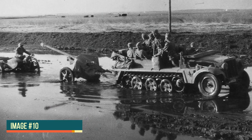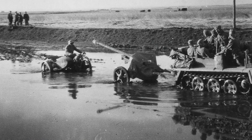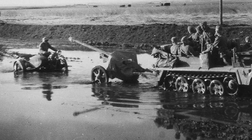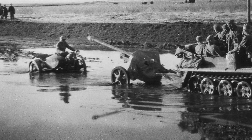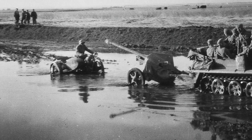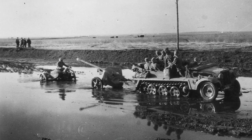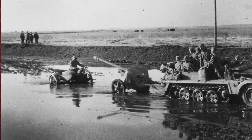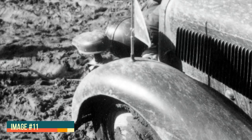Another sea of mud where an SdKfz 10 half-track is towing an anti-tank gun, the PaK 38, 50mm, with the gun breech and optical sights nicely covered — which is uncommon to see. All crew members but the driver expectantly watch backward to see if the motorcycle with sidecar manages to get through the pool of mud. Notice the very wide road, which could well be considered a main road or even a highway on military maps of the period, since it also has telephone posts. Some civilians look on from the high embankment on the left.